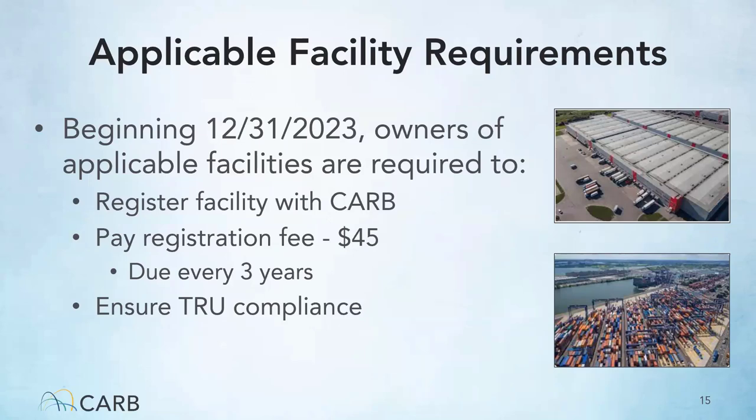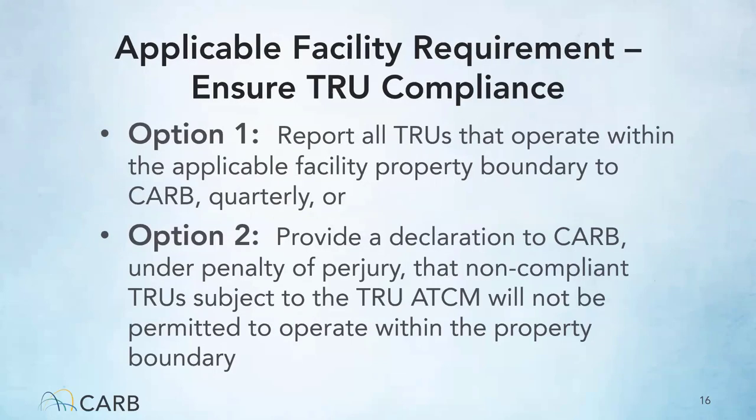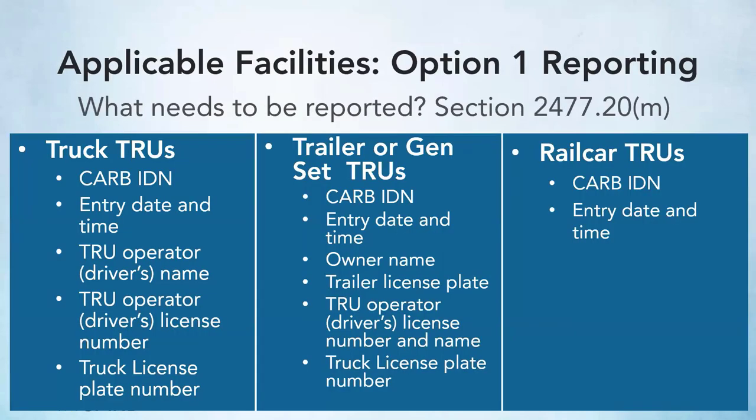There are two ways a facility can ensure compliance. Option one: report all TRUs that operate within the applicable facility property boundary to CARB quarterly. Option two: provide a declaration to CARB under the penalty of perjury that non-compliant TRUs subject to the TRU-ATCM will not be permitted to operate within the property boundary. The specifics of what information must be reported can be found in the regulatory language in Section 2477.20M.